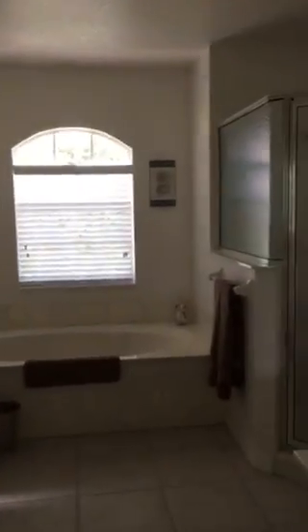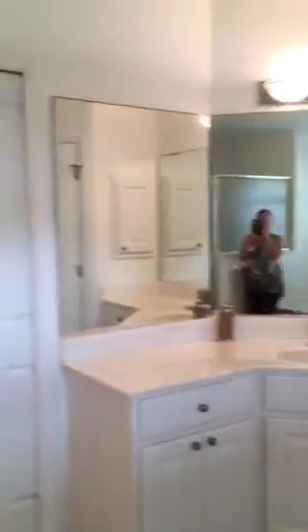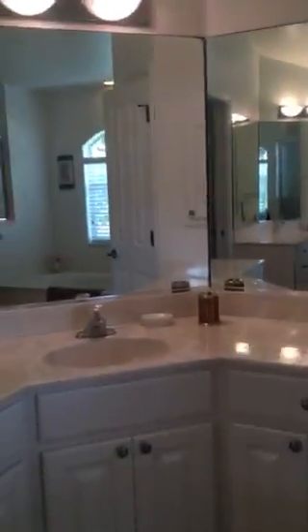Coming right back here — this is the master suite. Here you have another pocket door. You can go into the master bathroom. The tub. Get the shower. And a third sink. You have separate vanities — separate vanity areas.